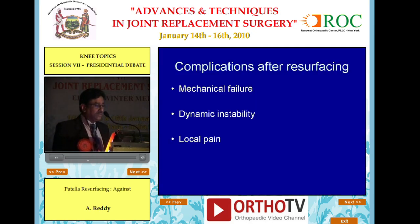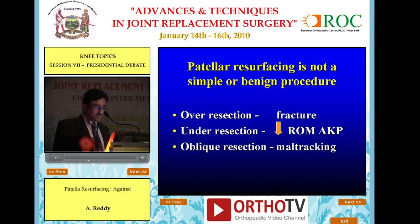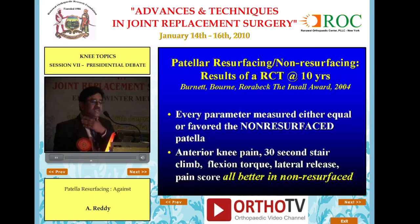Patellar resurfacing has emerged as a major source of complications requiring re-operation. Complications include mechanical failure, dynamic instability, and local pain. Patellar resurfacing is not a simple or benign procedure as it is believed to be. Over-resection leads to fracture; under-resection causes decreased range of movement; and oblique resection causes maltracking.